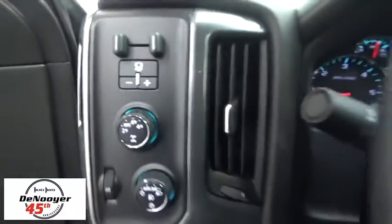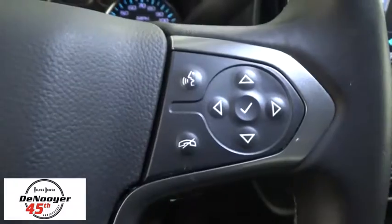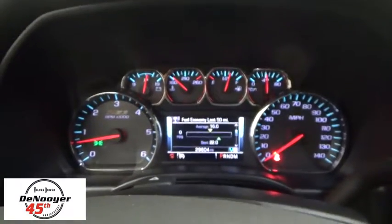Steering wheel audio controls, traction control, dual airbags, power steering, four-wheel disc brakes, center armrest, power windows, compass, CD player, electronic stability control, trip computer.